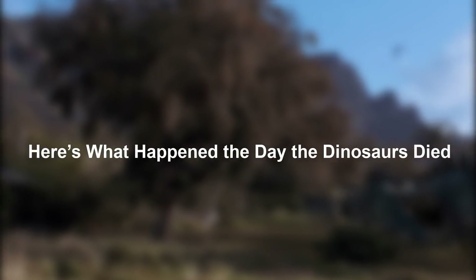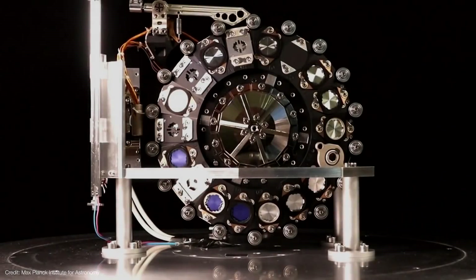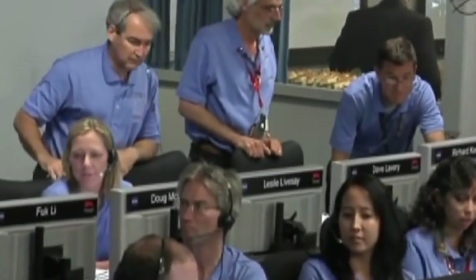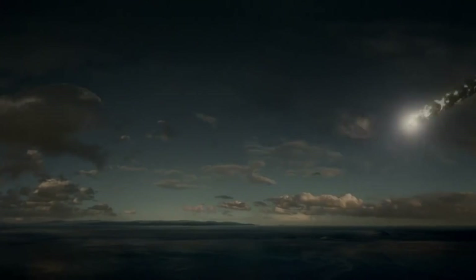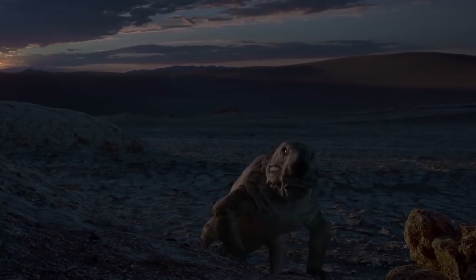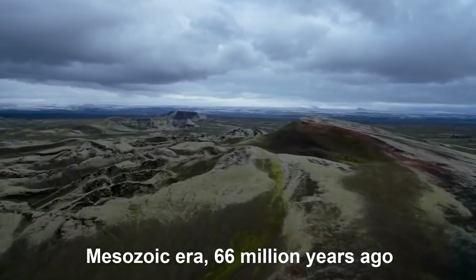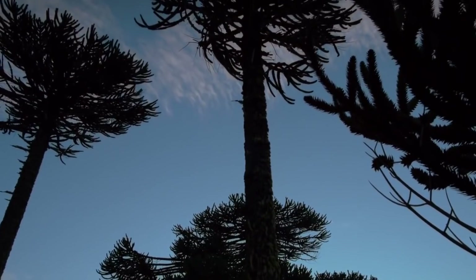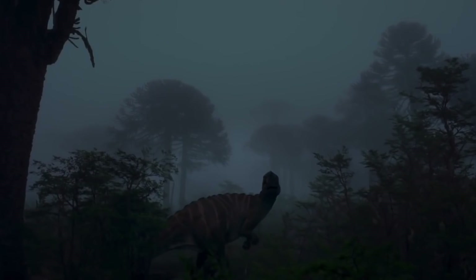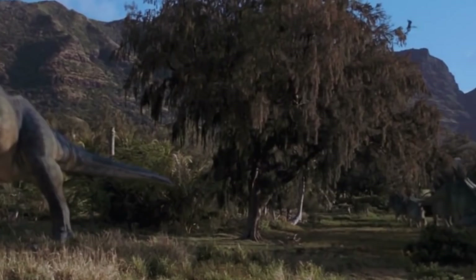Here's what happened the day the dinosaurs died. An impact calculator and James Webb helped scientists paint a vivid picture of the immediate aftermath of the deadly asteroid strike. Imagine sunrise on the last day of the Mesozoic era, 66 million years ago. Shafts of sunlight rake through the swamps and coniferous forests along the coast of what is now Mexico's Yucatan Peninsula.